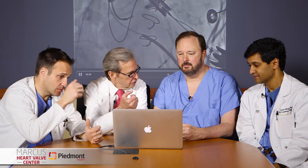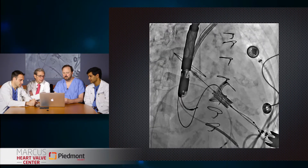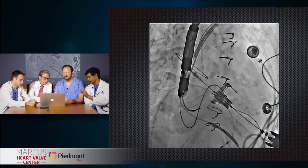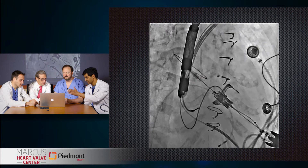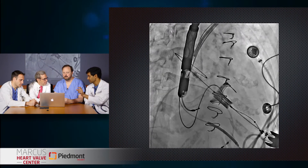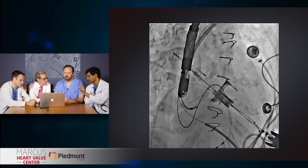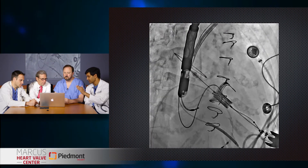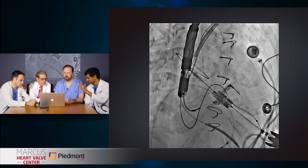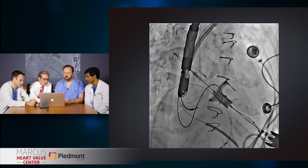So you've pulled the still-crimped valve into the valve. Now we have established a coplanar angle of fluoroscopy where we can really line up the new valve with the old valve. We are going to align it so that the frame of the new valve is just past the top of the frame of the old valve.